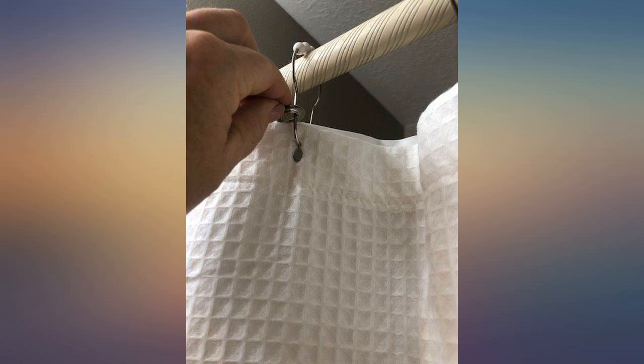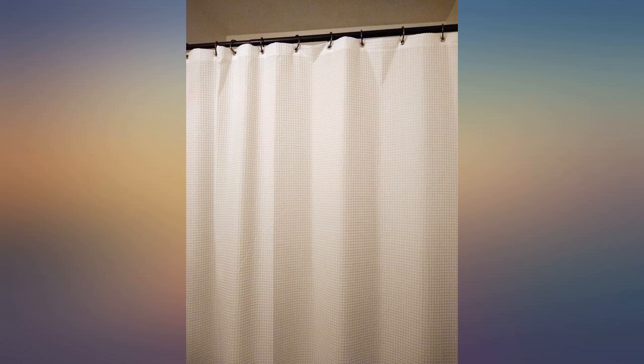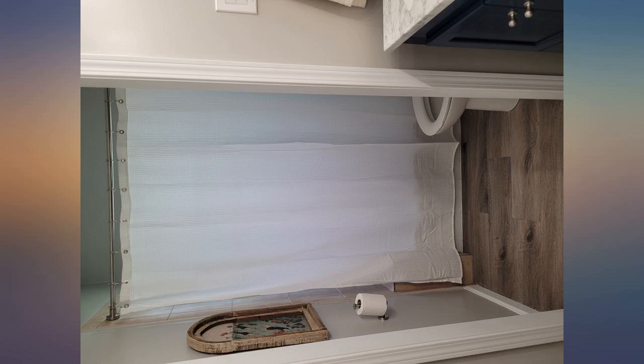Nice curtain, I like the little bit of texture in it, easy to clean. The seller contacted me and sent a replacement curtain right away. I love the look of the shower curtain — the fabric looks good and seems to be good quality.